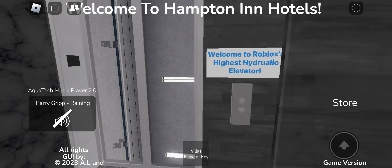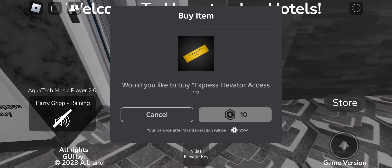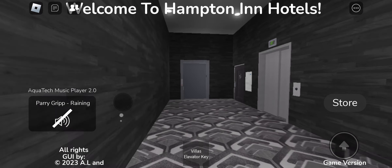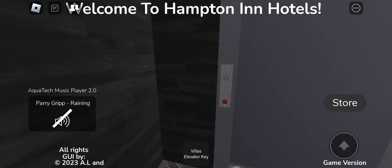Now let's see if I can try to get this one. Oh, this is the express elevator. Let's try to get this one.